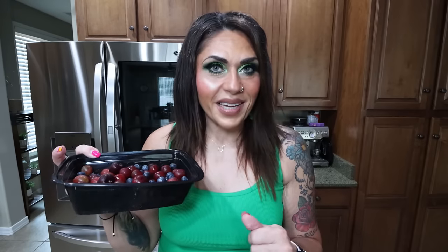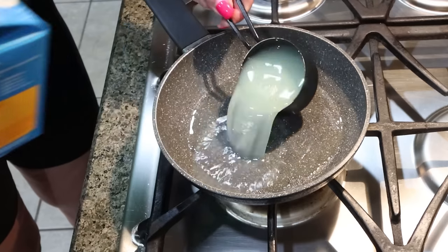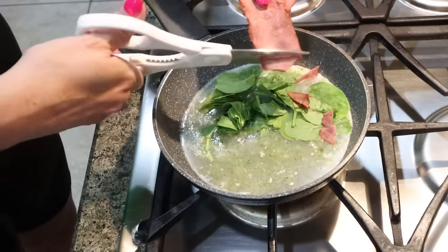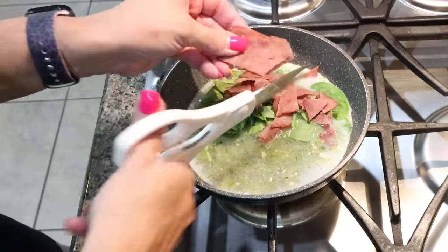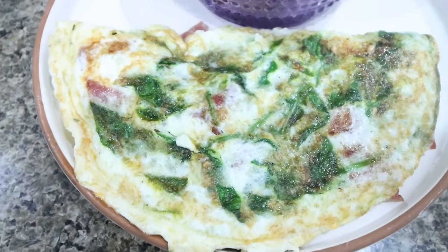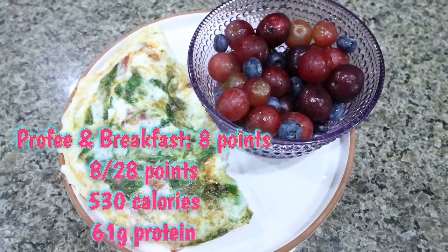We're going to add a slice of cheese and then I have in this little container a mixture of cherries, grapes, and blueberries — I'm going to do about a cup of fruit on the side. So here is my breakfast. Here is my omelet packed with protein. We've got some greens in there and then I have a cup of the cherry, blueberry, and grape mixture. I'll put all the information for breakfast here on the screen for you.